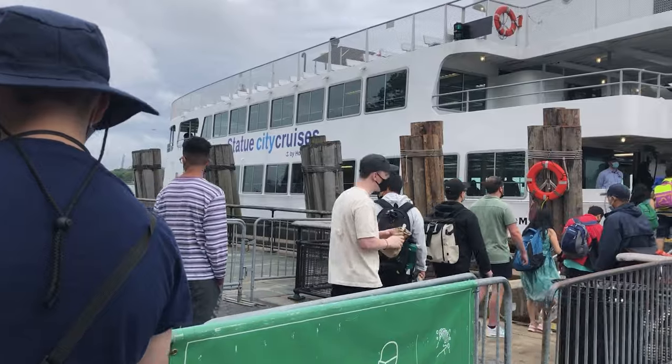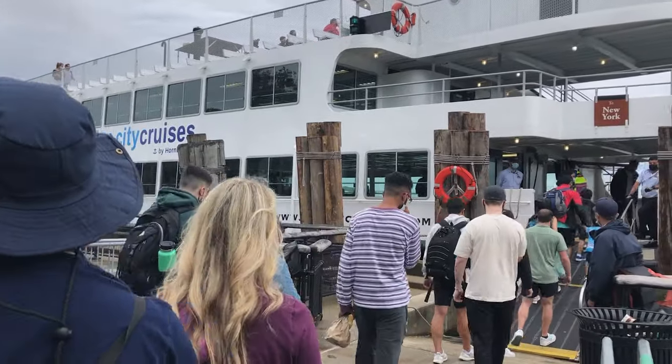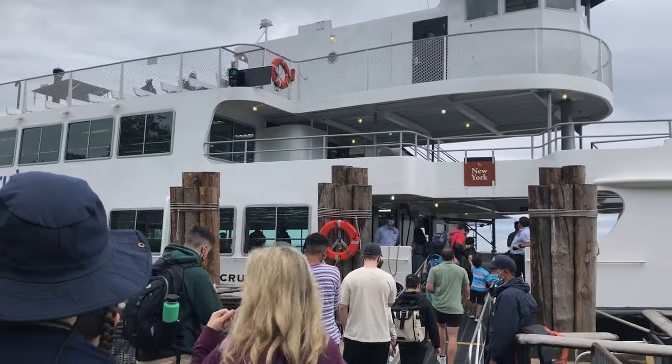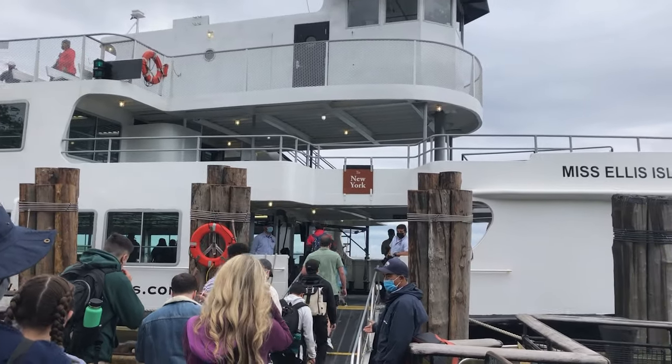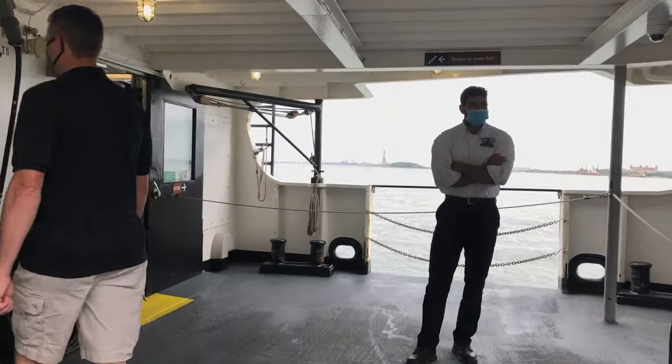Be sure to note that Statue City Cruises is the only legitimate cruise company that takes you out to the Statue of Liberty. The website warns you that there are lots of scammers who will try to approach you outside the ticket area to try to sell you fake tickets.